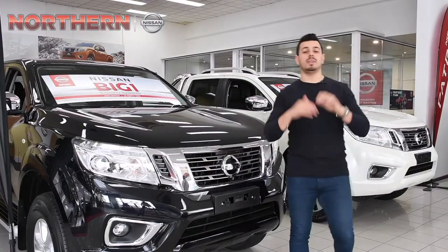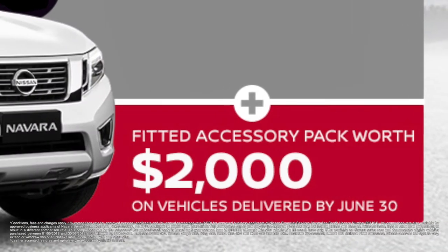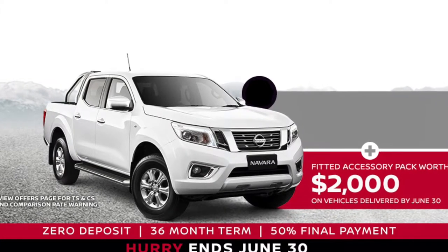Are you an ABN buyer and have been eyeing off the Nissan Navara ST? Well, get the dual cab 4x4 manual, plus get the fitted accessories pack worth $2,000 completely free. But hurry, this offer is only available to ABN buyers on vehicles delivered by June 30.